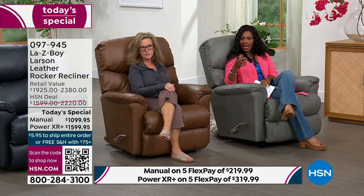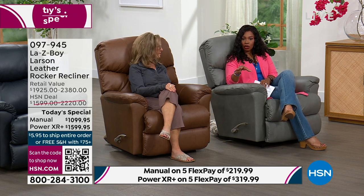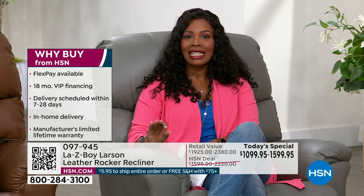If the manual is what you had your eyes on, please go ahead and choose your color — gray, chestnut, navy, or ice — and place your order while we have them on flex pay, hundreds of dollars off our regular HSN price. Knowing you can't find this out in the stores, because this is exclusive to us in design, in leather, and in the colors we're bringing to you. Today is your day — we're not going to have another Lazy Boy Today Special for the entire year.